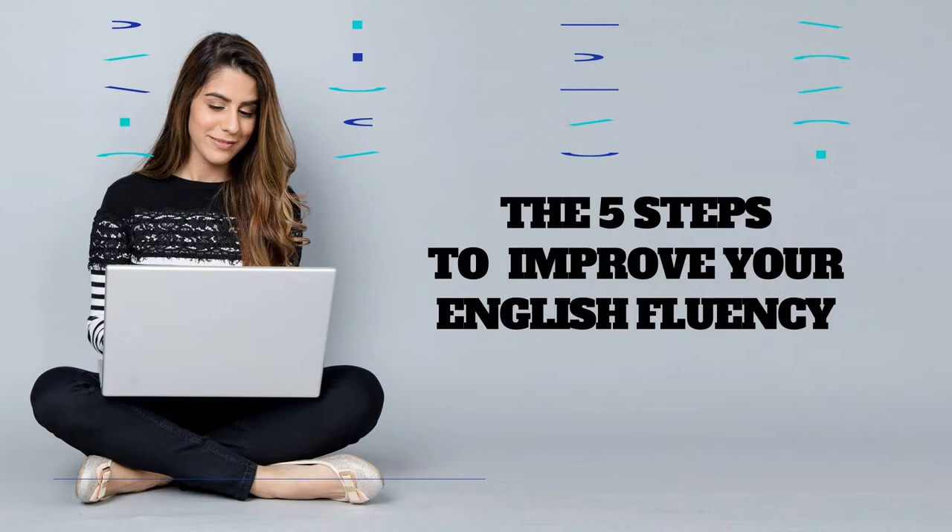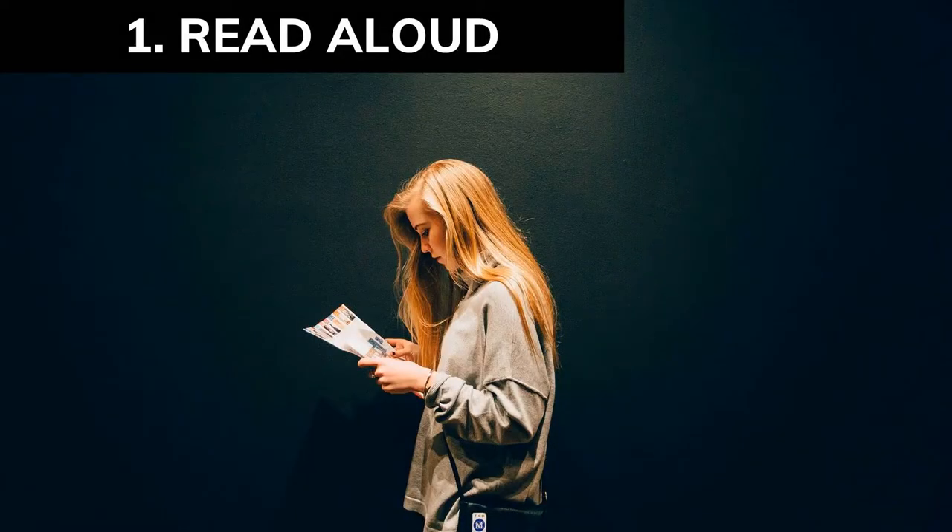Number one: to improve your English fluency, read aloud. Maybe you have a book at home or at work, or you have your phone with articles in English — just read that aloud. Sit at home alone and read aloud, or take a walk and read aloud. 30 minutes a day will help you improve your diction and your vocabulary day by day.